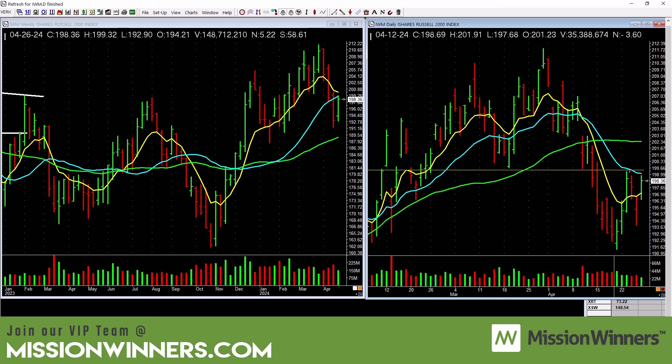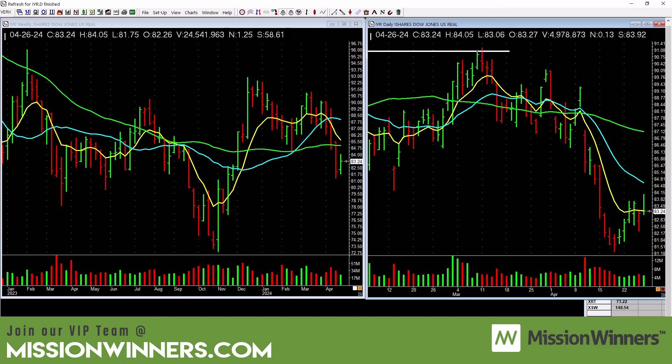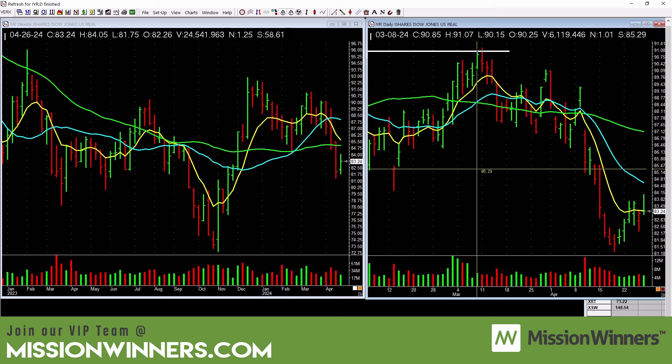Small caps — IWM is picking up a little bit, but still below the 50-day. This needs to show some power. Real estate — no power there. Leave it alone. Why play the maybe game? I just showed you sectors that look good, and this one doesn't.